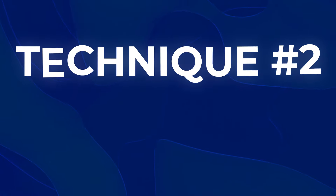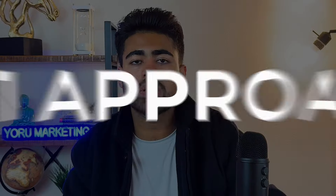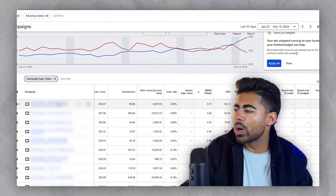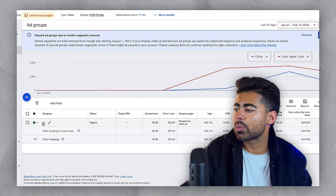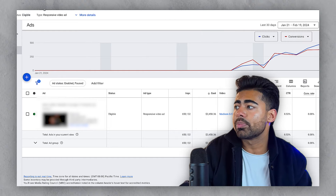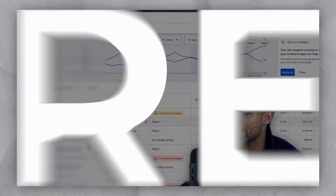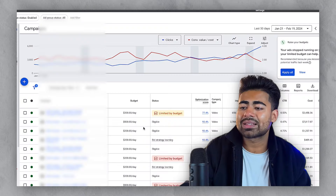Technique number two is the YouTube-based scaling approach. The strategy here is fairly simple: we always go with the one-one-one approach — one campaign, one creative, one ad. That's it. But what makes this an advanced technique is that you need to be testing multiple different audiences to really understand which audience works best for your brand. For this brand, we test anywhere between 10 to 30 different creatives at any given time, while simultaneously testing different audiences as well.